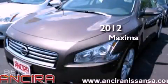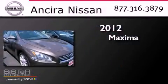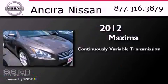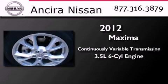This is a brand new 2012 Nissan Maxima. This four-door sedan has a continuously variable transmission and a 3.5-liter V6.